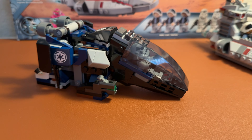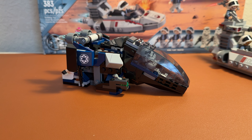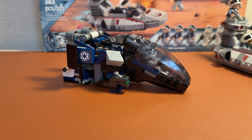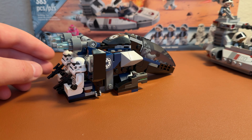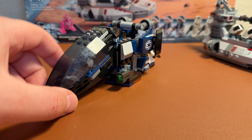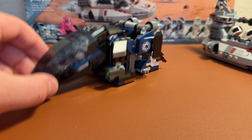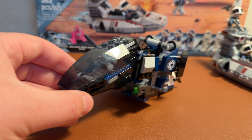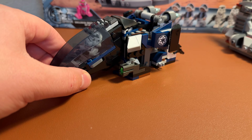This one I do feel like is the worst Imperial Dropship out of the three we've had. We had a previous one back in 2019 for the 20th anniversary, and then one back in 2007, which I did have back in the day. It did have four figures — three Stormtroopers and another trooper. I don't remember the name of the trooper, but it was the Shadow Trooper, which was very cool.